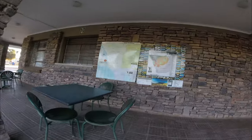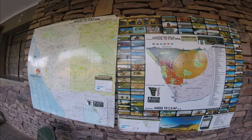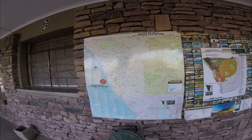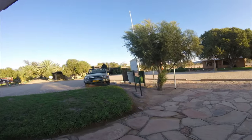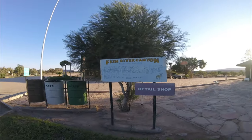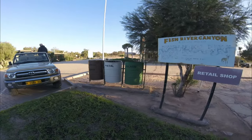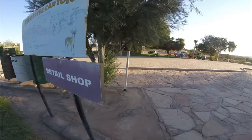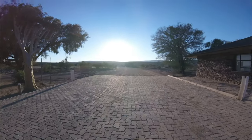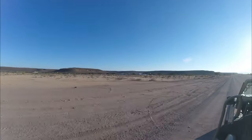The Fish River Canyon is a unique and awe-inspiring destination that offers a blend of natural beauty, challenging hikes and cultural significance. Whether you are a seasoned hiker or just looking for breathtaking views, this canyon is a must-visit in Namibia. Always plan ahead, prepare for the hike, and enjoy the unimaginable natural experience the Fish River Canyon has to offer. After our early morning visit to the canyon, we headed back to our accommodation at the Canyon Roadhouse before getting ready for another long day of dirt riding.